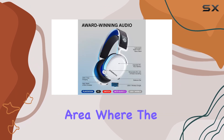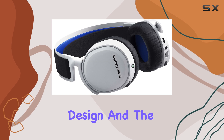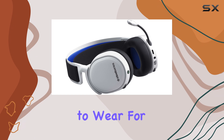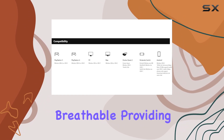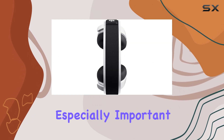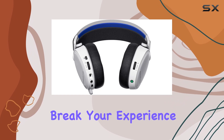Comfort is another area where the Arctis 7P Plus shines. The lightweight design and the signature ski goggle headband make it easy to wear for extended sessions without discomfort. The ear cups are soft and breathable, providing a snug fit without feeling too tight. This is especially important for those marathon gaming sessions where comfort can make or break your experience.